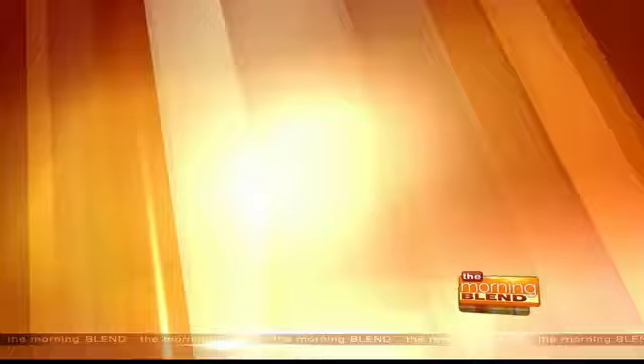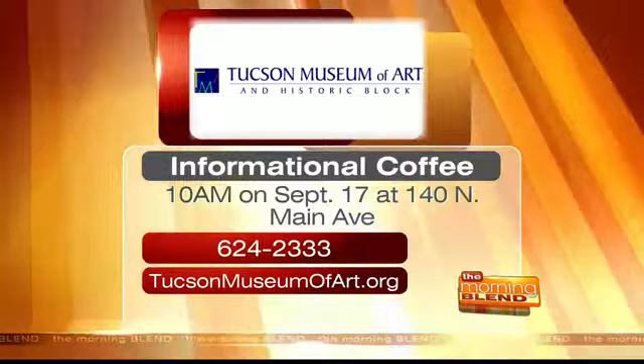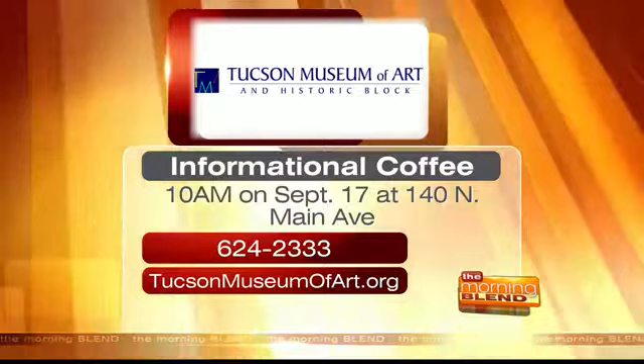Thank you both for joining us this morning and telling us about how people can become volunteers and how cool and educational it can be. If you're interested in volunteering at the Tucson Museum of Art, you're invited to their informational coffee event on September 17th at 10 a.m. For more information, you can call 624-2333 or visit tucsonmuseumofart.org. Still to come, the search is on for local artists to help a non-profit group raise much needed funds — we'll tell you all about it when we come back.